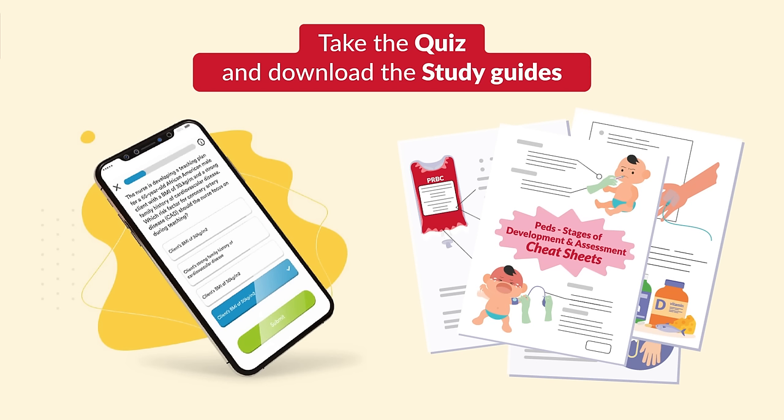That wraps it up. Thank you so much for watching. Don't forget to take your quiz and download the study guides. Feel free to share with a classmate and even your instructor. See you guys in the next videos.